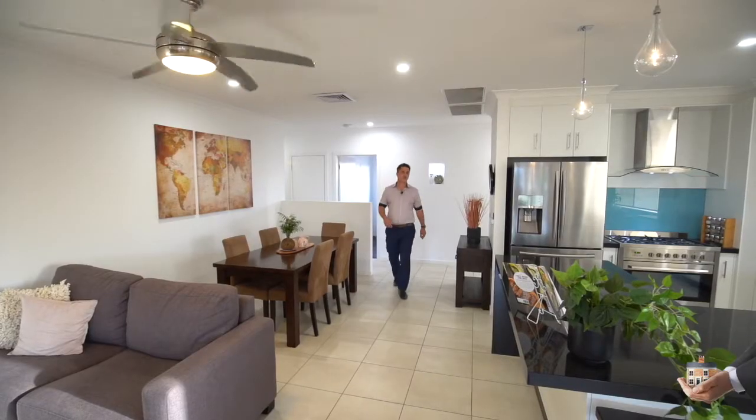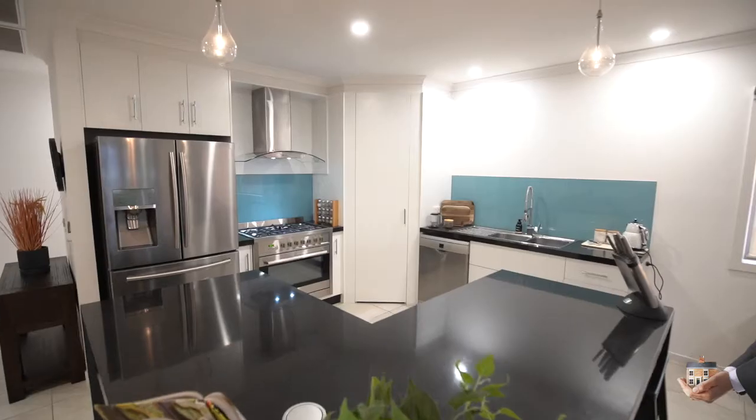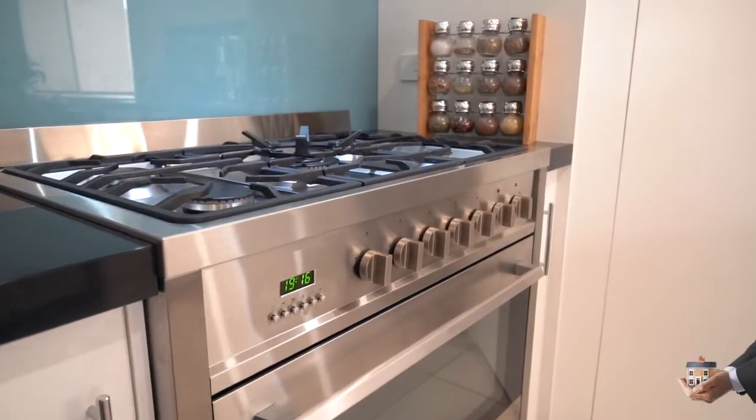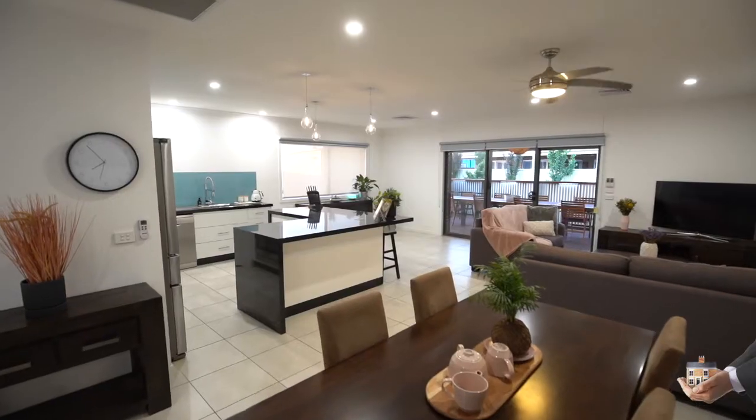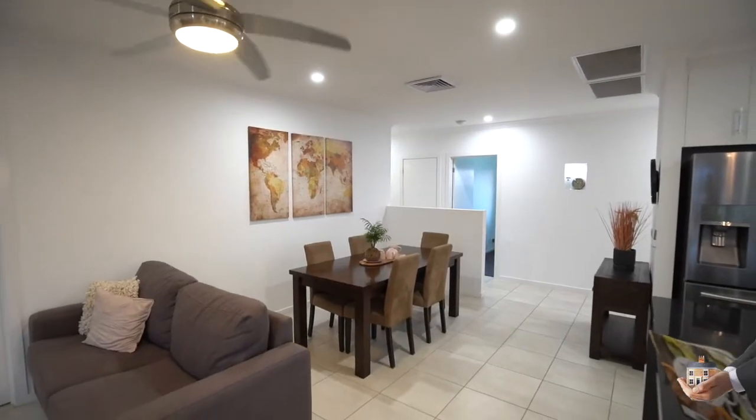Offering something for everybody, starting with this quality fit-out kitchen, soft closing drawers and 900 wide kitchen appliances with multiple living zones, reverse cycle heating and cooling, and an outdoor area to die for.